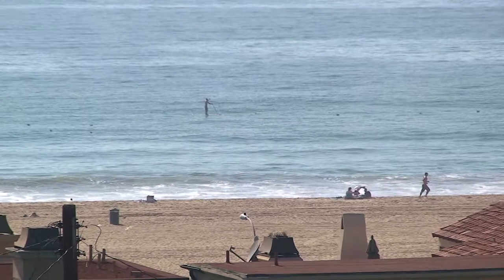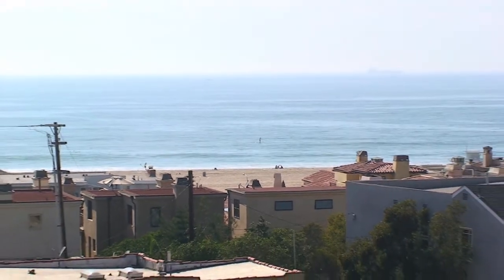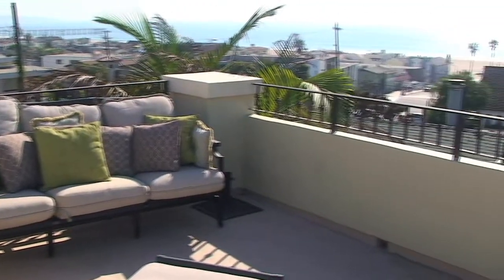A great way to end your day the way almost all of us do in Hermosa Beach — by going up to your rooftop deck and taking in the sunset with the most amazing forever ocean views.